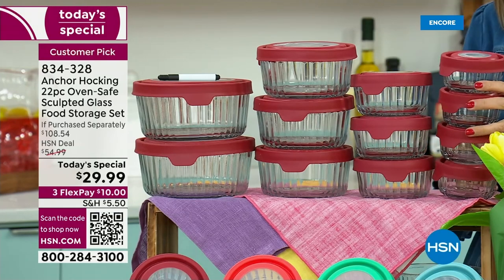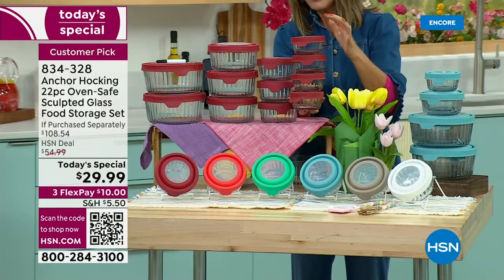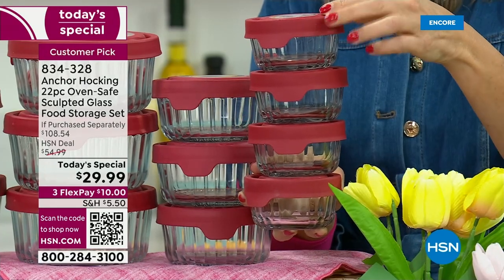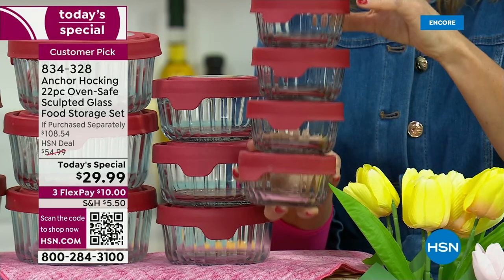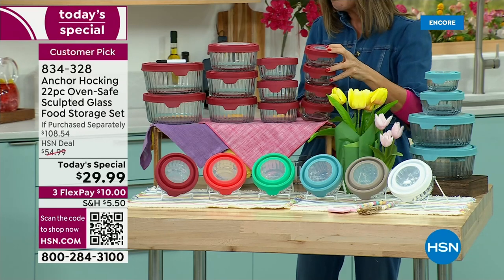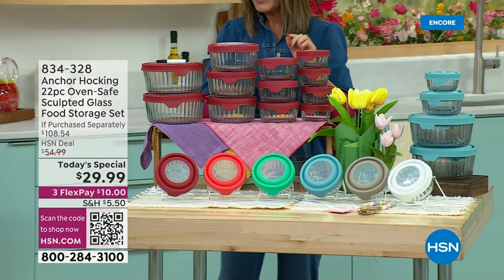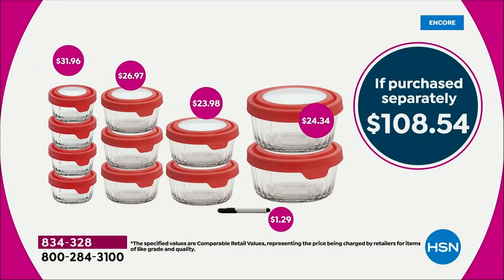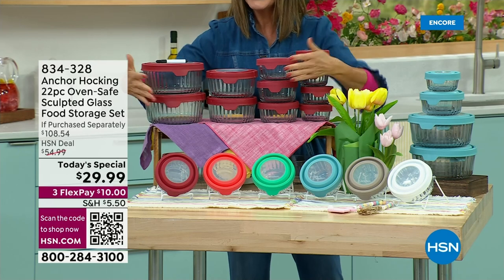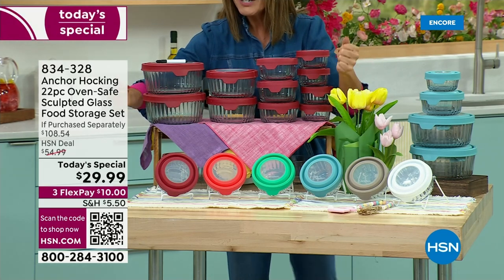And you're getting four of the one-cup containers. Just those four one-cups represent a $32 value. We're going to take $2 off the price and give you eight additional containers — that's a $108 retail value total. We're taking 70% off, or $78 off, to get you this entire set — everything you see here — for $29.99.